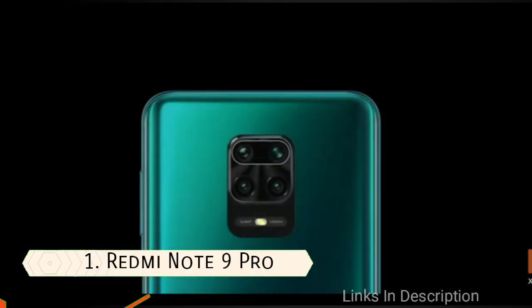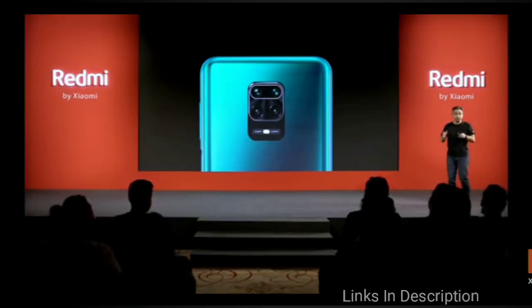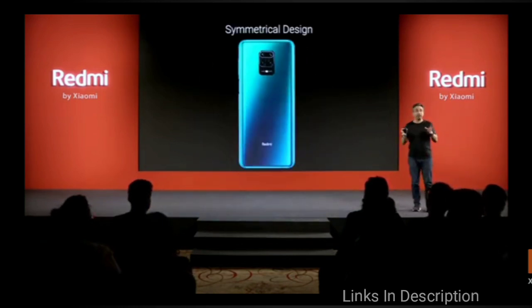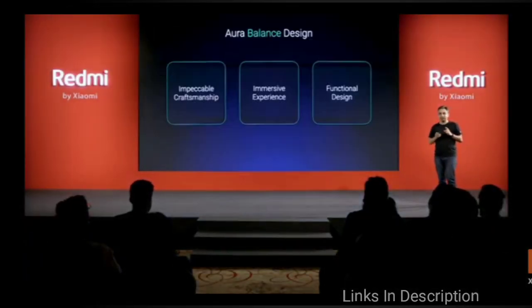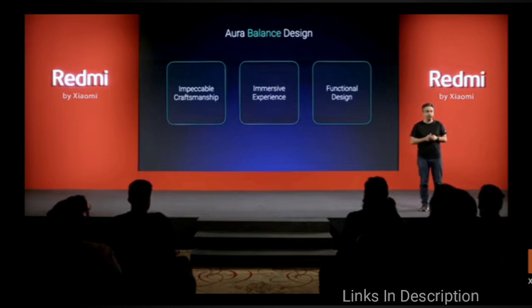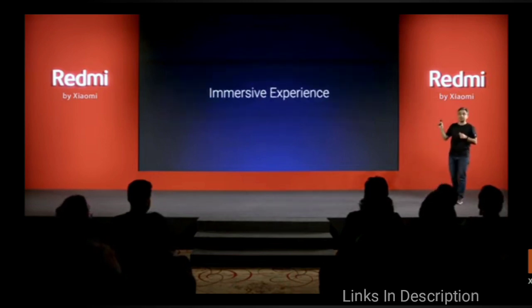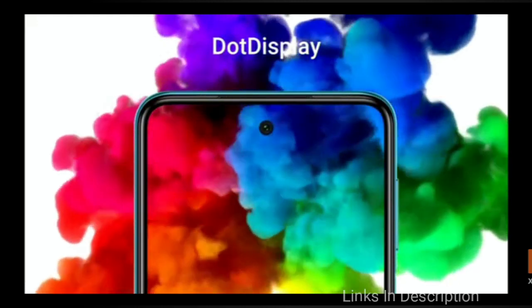The recently launched and most awaited mid-range smartphone of 2020, Redmi Note 9 Pro, gets its power from an octa-core Snapdragon 720G chipset based on an 8nm process, along with 4GB of RAM and 64GB of internal storage, delivering powerful performance. The other variant has 6GB of RAM and 128GB of internal storage. This phone packs a quad rear camera of 48MP and a 16MP front punch-hole selfie camera drilled into the display.